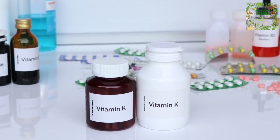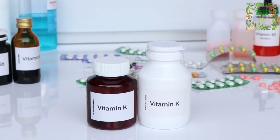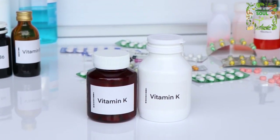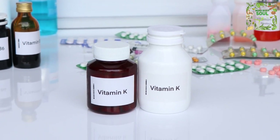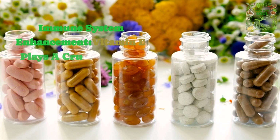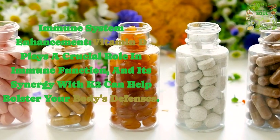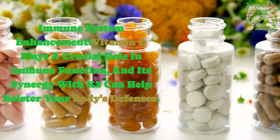Heart health support: vitamin K2's role in preventing calcium buildup in arteries helps maintain a healthy cardiovascular system, reducing the risk of heart disease. Immune system enhancement: vitamin D plays a crucial role in immune function, and its synergy with K2 can help bolster your body's defenses.